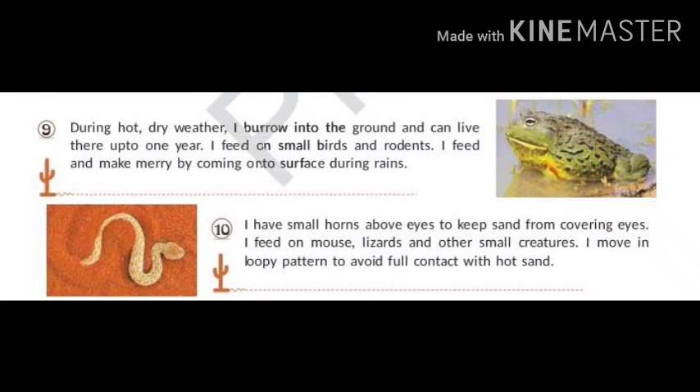I have small horns above my eyes to keep sand from covering them. I feed on mice, lizards and other small creatures. I move in loopy patterns to avoid full contact with hot sand. Can you guess what is my name? I move like the wind — that's why I am known as Sidewinder.